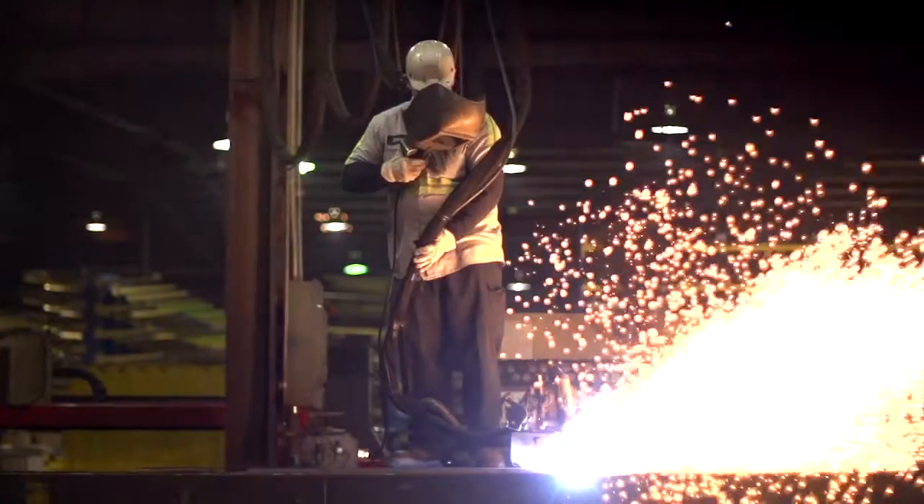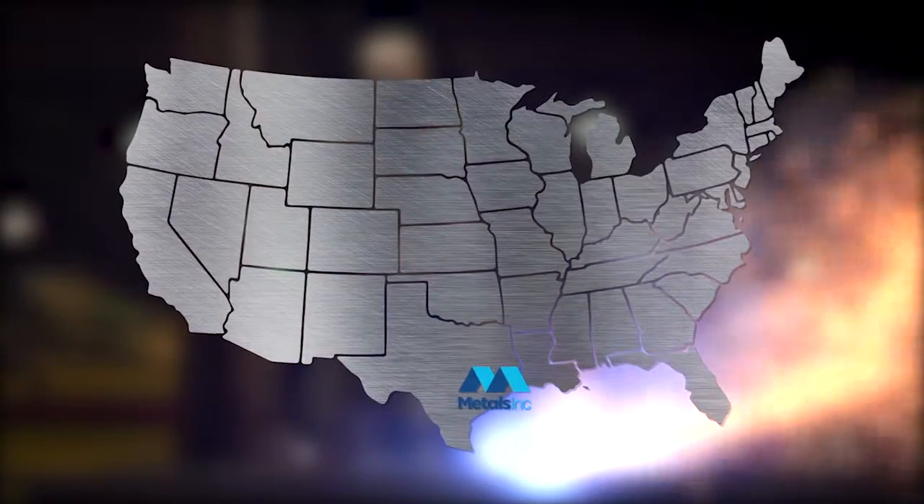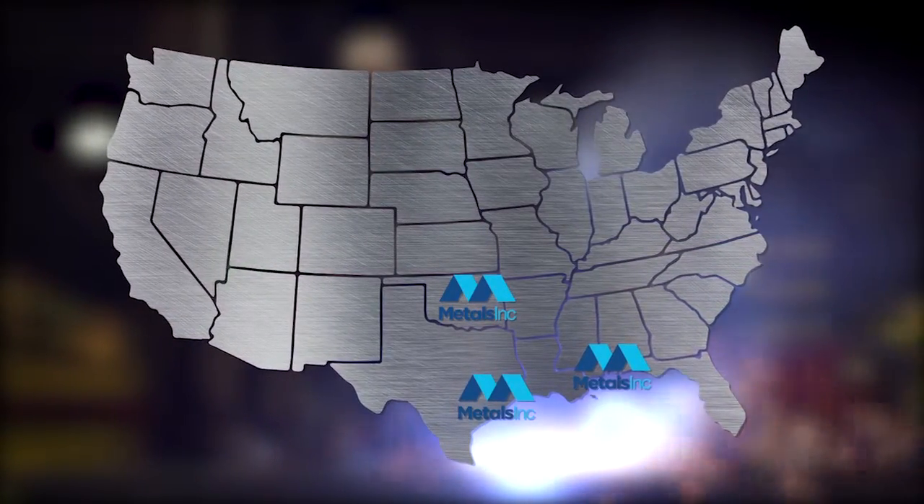delivers against the highest quality specifications with some of the shortest lead times in the industry. We have three locations to serve you — Houston, Texas; Mobile, Alabama; and Tulsa, Oklahoma. But our geographic reach is much wider.